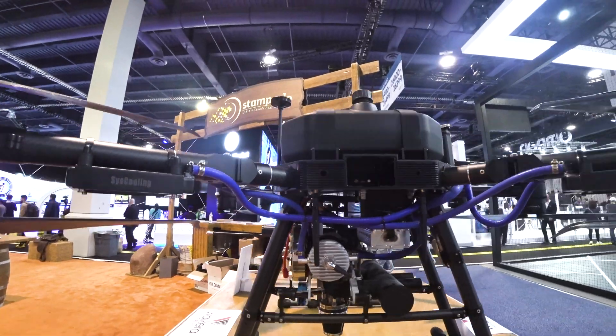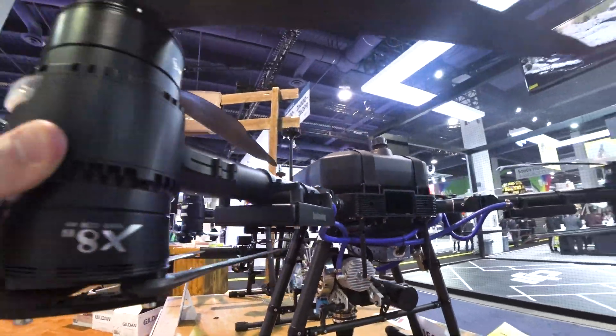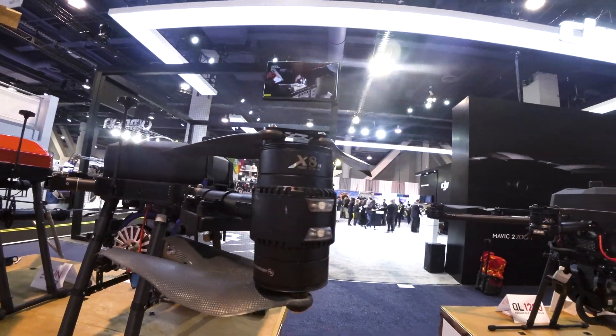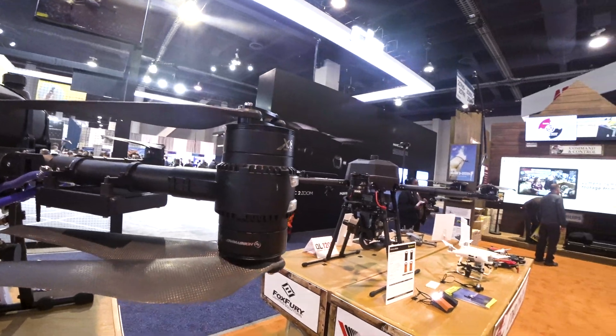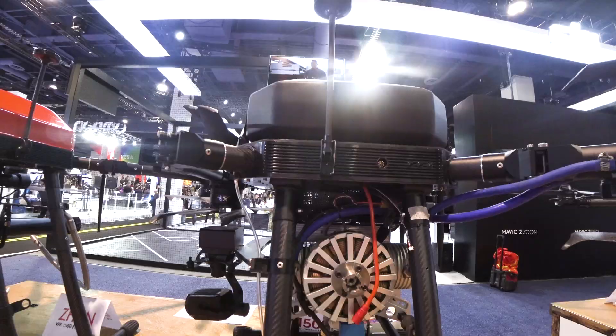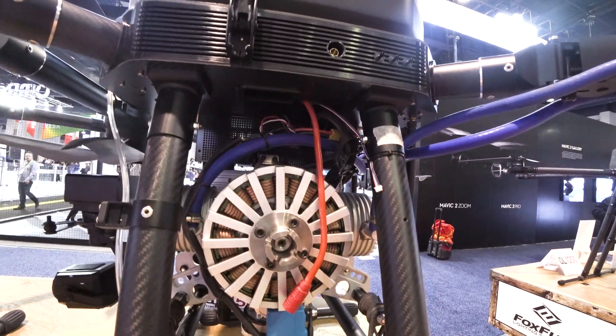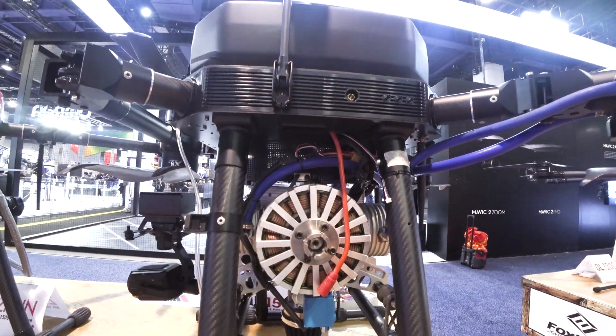This thing is huge! Look at that — a 100 kV CCV motor. It is something seriously impressive.